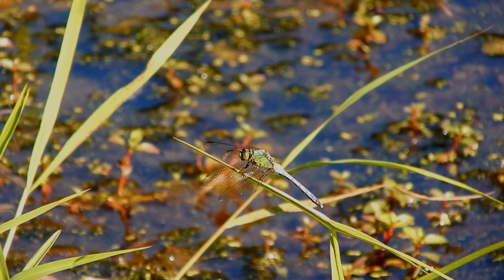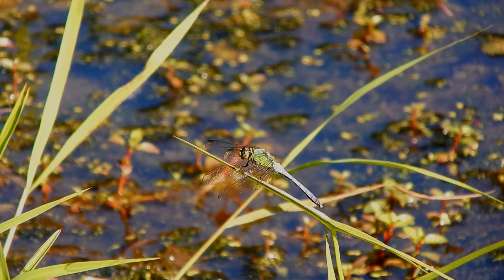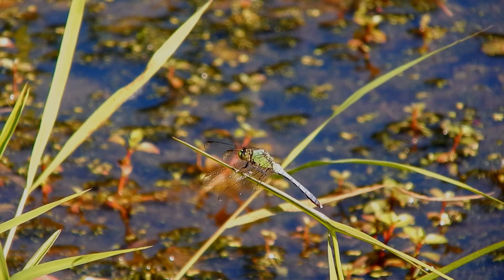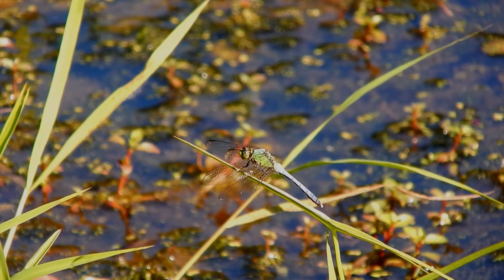June and July are the best months to enjoy dragonflies in western New York. Dragonflies are my favorite insects. They have beautiful colors and fascinating behaviors. Thanks for watching.